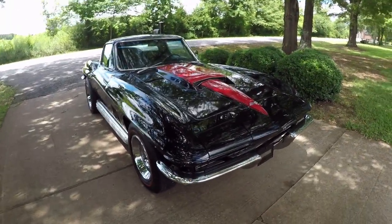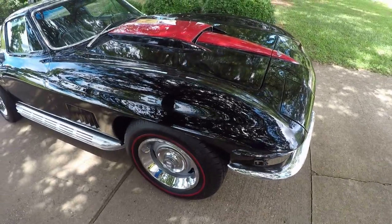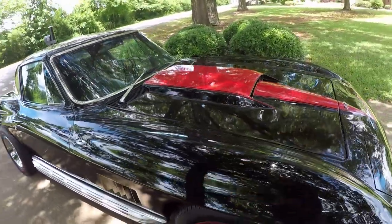Let's take a look at the 1967 Corvette. What we have here is a '67 Corvette in tuxedo black, with a stinger, side pipes, tinted windows, L79-327.